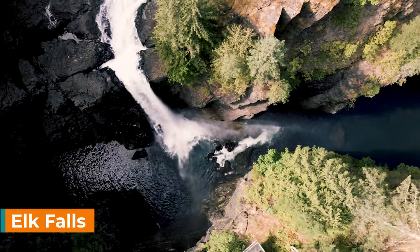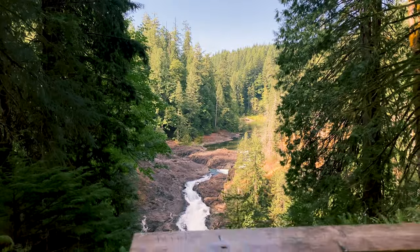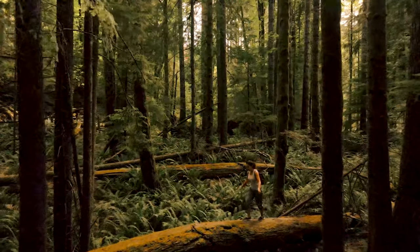Located in Campbell River is Elk Falls. This is a beautiful thundering waterfall with some of the best salmon fishing year round in nearby rivers. To get to the waterfall you have to hike through a beautiful old growth forest which takes you to the Elk Falls suspension bridge.